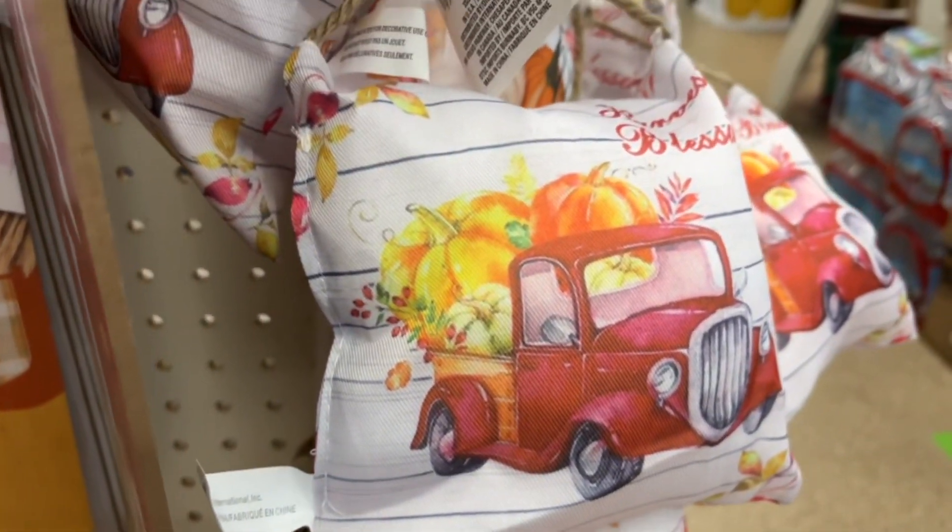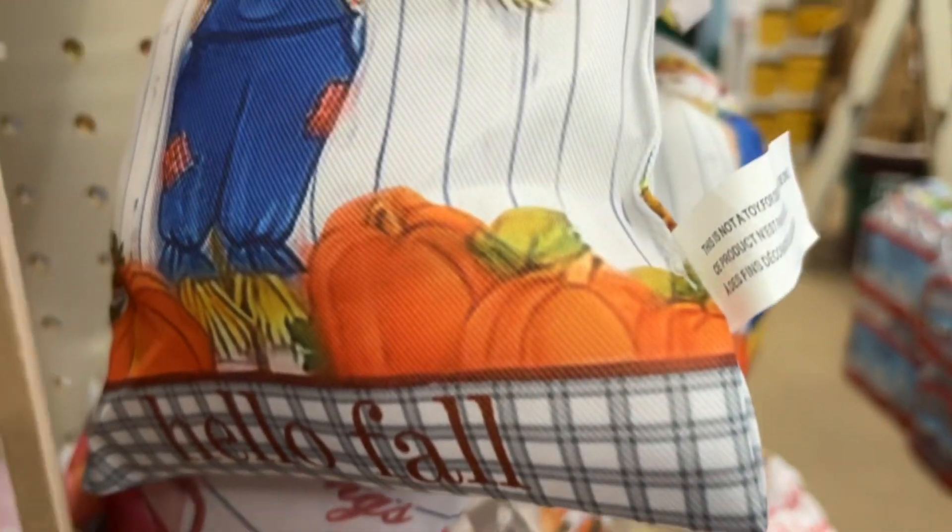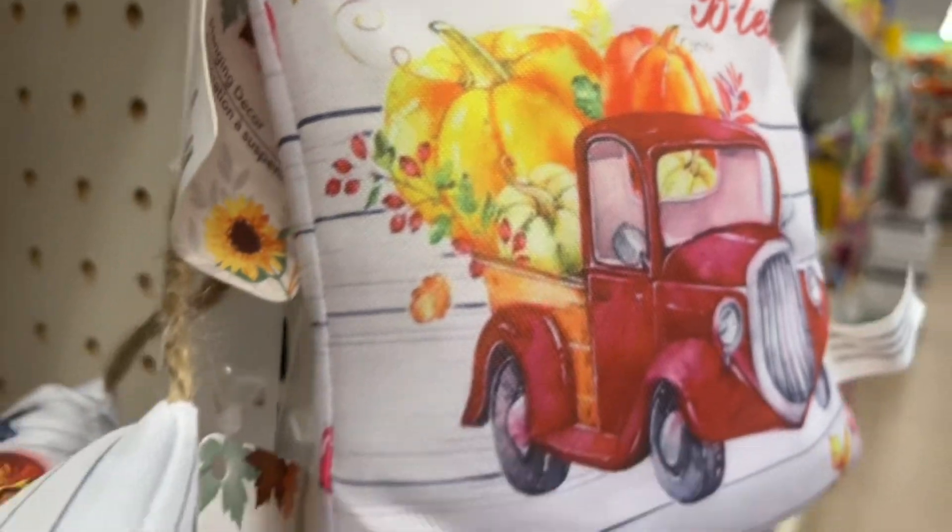I also came across these small pillows, which I thought were very adorable. You could even cut the little string off and just place one next to the fireplace with some pumpkins — I think that would look absolutely adorable.